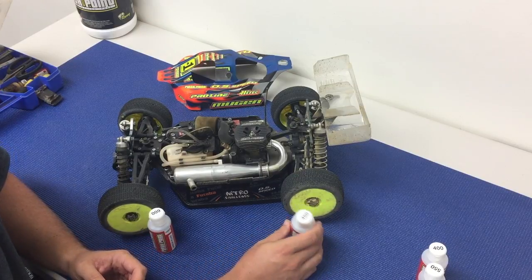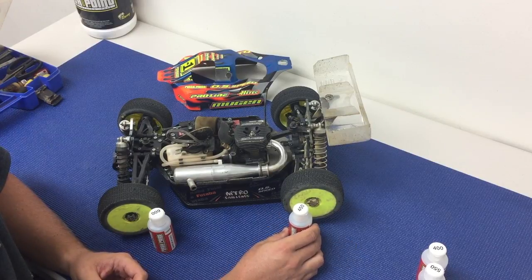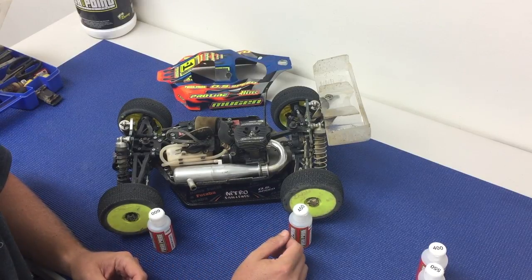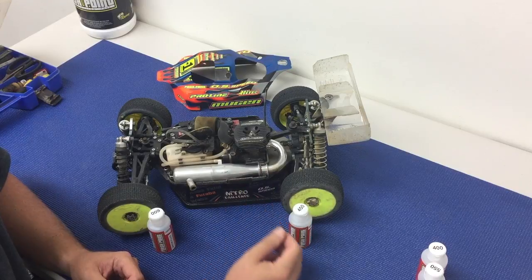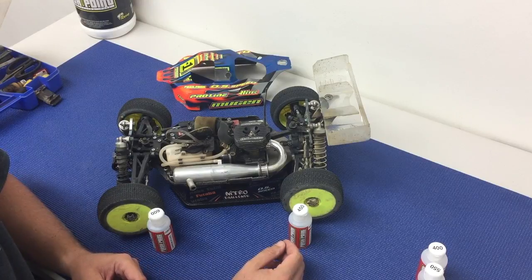I'm not going to go into tuning with shock oil too much — I have a video on that. But just to recap: as far as when to change your fluids, I would say every three to four race days, as long as your shock boots are intact and you don't have any problems with your diffs seeping or leaking fluid. That's a pretty safe number you can get out of both shock fluid and diff fluid.